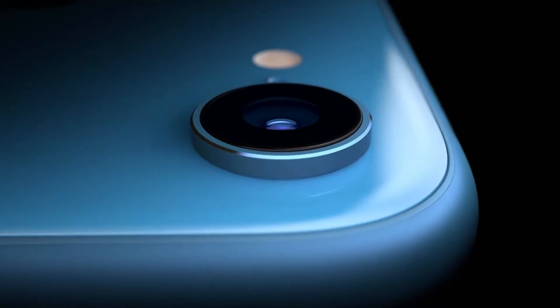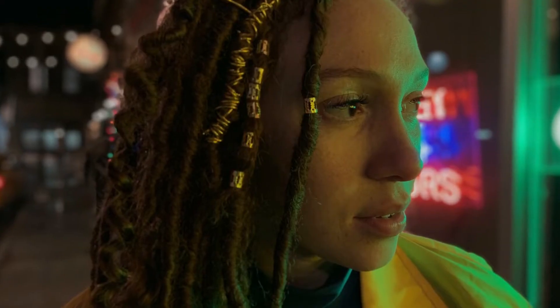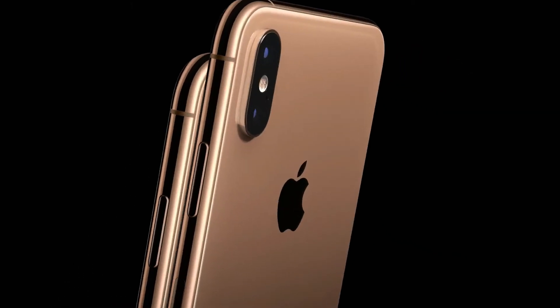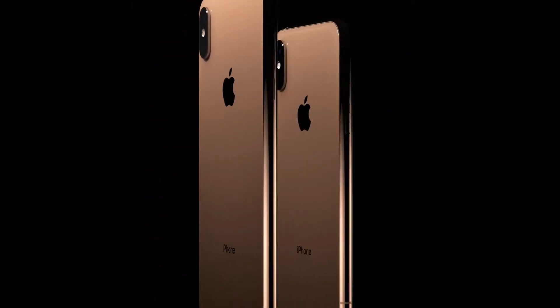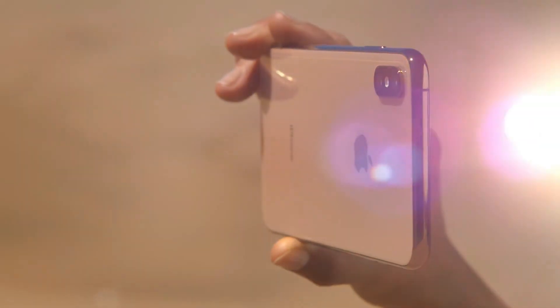The iPhone XR has a single camera, which is the same as the XS primary camera, but you don't get dual here. You can still do portraits, so you're not missing a lot. The XR is IP67 instead of IP68 on the XS, but again, not a big difference. It's LCD not OLED, but no big deal. It's not super high resolution — that might be a little bit of a problem, but it's manageable.